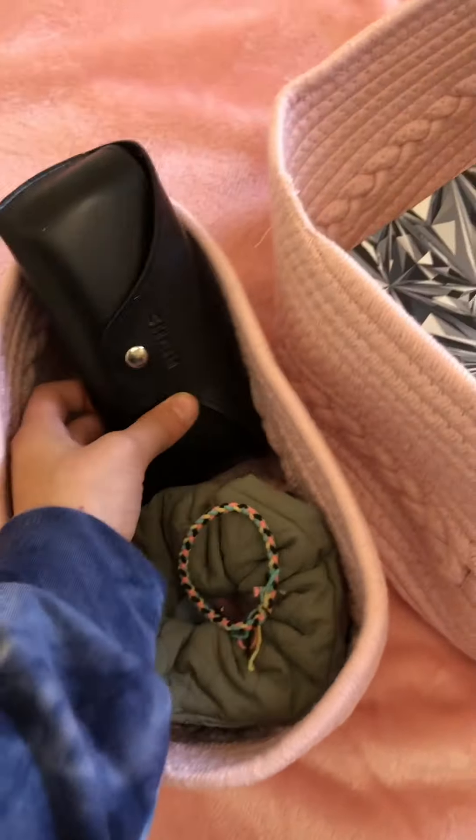My bed has scrunchies, rubber bands, rings, glasses, notebook, coloring book and pens, and my desk. Some photos with friends — and you guys saw it all.